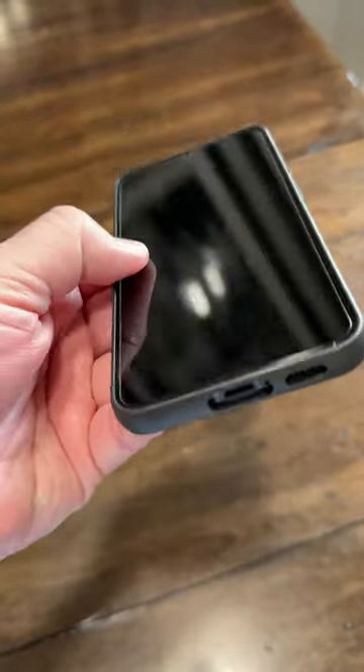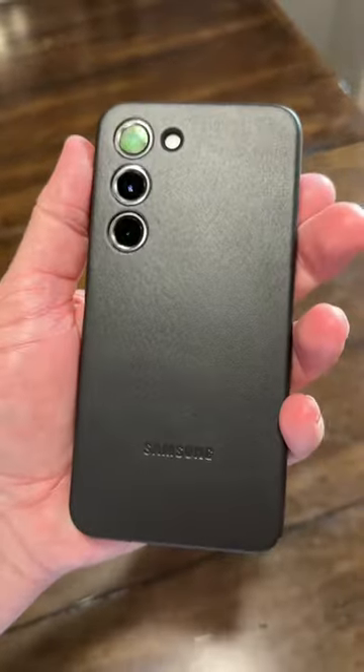Also, it's got microfiber on the inside, which keeps your phone from getting scratched up while it's in the case. It's a high-quality, premium-looking case, I have to say.